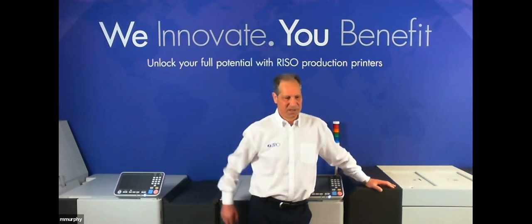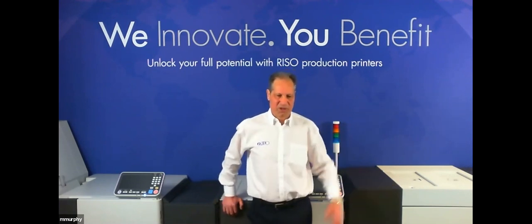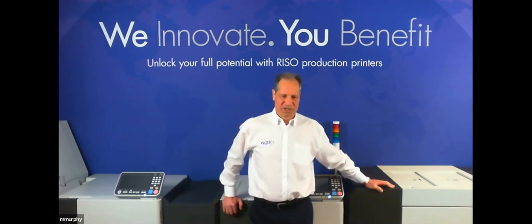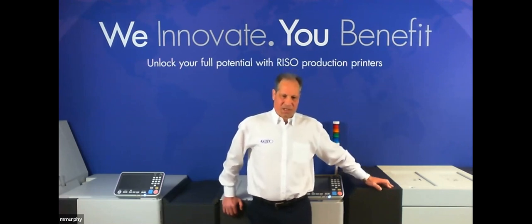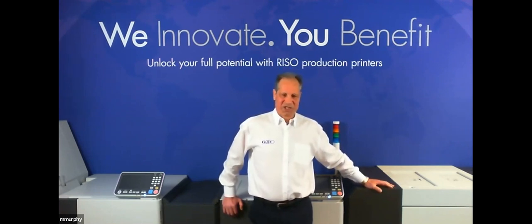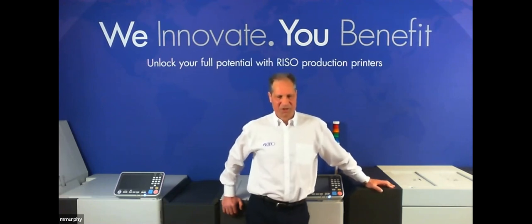A bit about RISO then — we are a large Japanese manufacturer with headquarters in Tokyo. We began our history manufacturing ink and we do not manufacture toner-based presses at all, so we have considerable experience in inkjet technology. Typical applications for our inkjet technology include transactional mail, hybrid mail, book printing, secure printing, and others most suitable for inkjet technology.